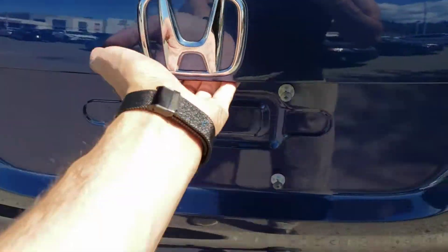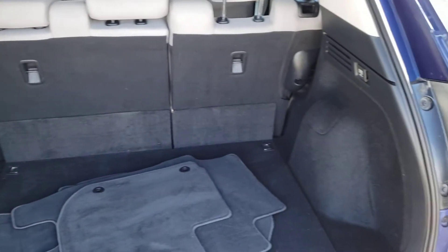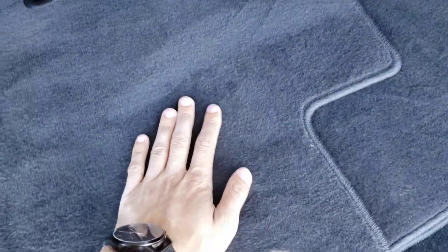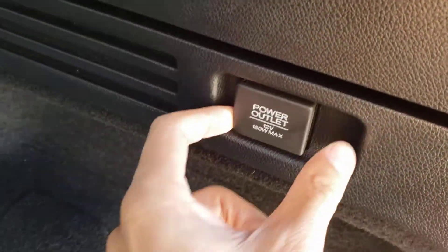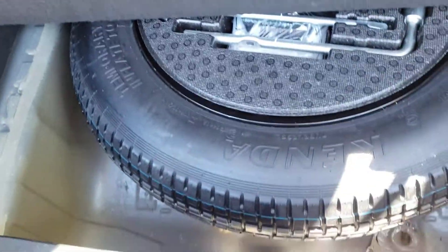You'll be pleasantly surprised with the amount of cargo space back here. You've got a nice large carpeted cargo bay as well as standard carpet mats if you're looking to switch those out. There's also a nice interior light to help you see what you're doing even at night, and on the other side you've got a 12-volt outlet. Underneath you'll also find the spare tire as well as the tools to change it in case you ever get a flat.